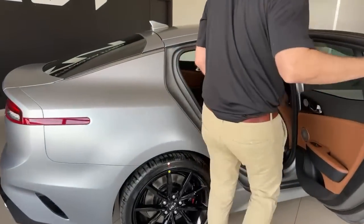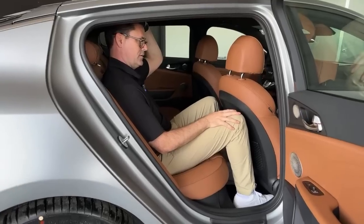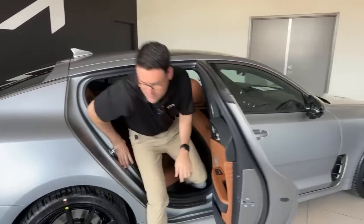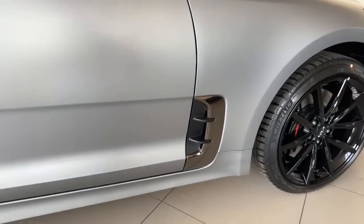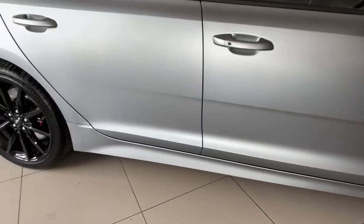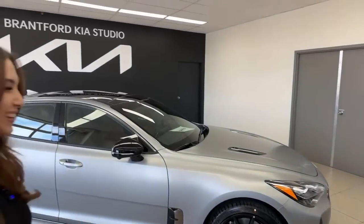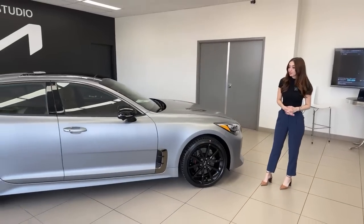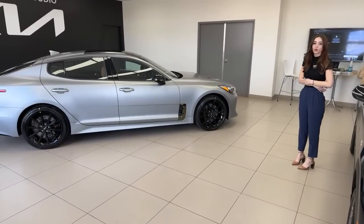At about six foot two, there's roughly five inches of headroom in the back seat, though the dark headliner makes it hard to tell. It's a bit of a shift from an SUV. The dark chrome garnishes look especially good with this matte paint. Matte paint does require more care — Kia sells a specialized matte paint soap, and you must avoid glossy-finish products and abrasive materials.